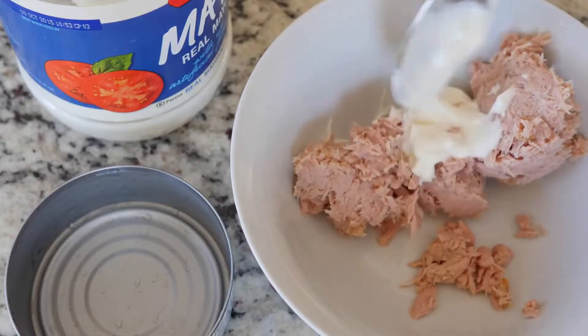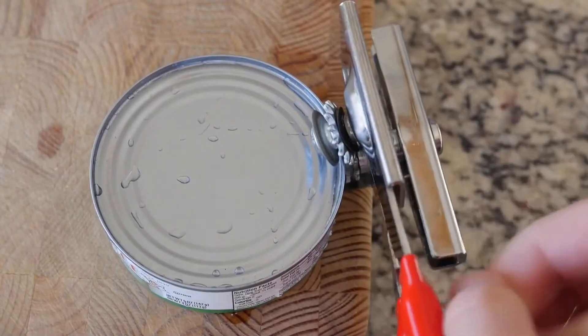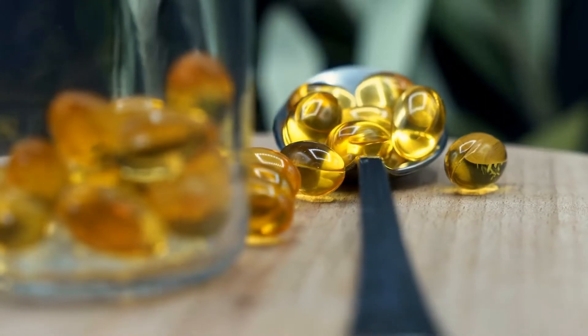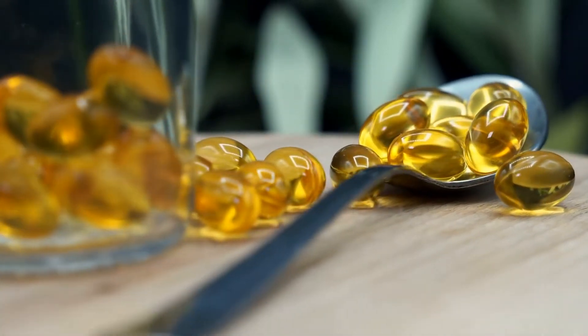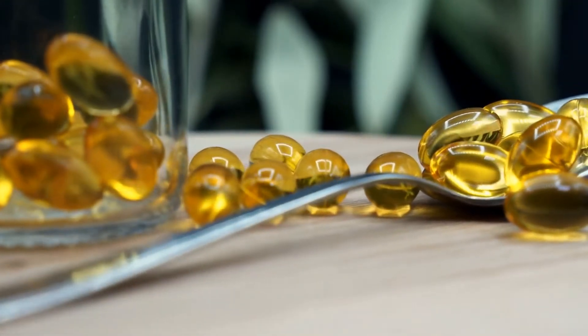Tuna is loaded with protein and makes a very healthy and convenient snack. One cup contains a whopping 39 grams of protein, making it extra filling. Additionally, tuna is high in various other nutrients, such as B vitamins and selenium, and contains a considerable amount of omega-3 fatty acids.